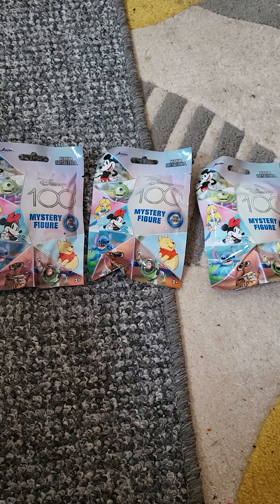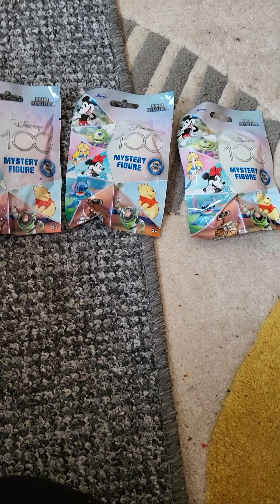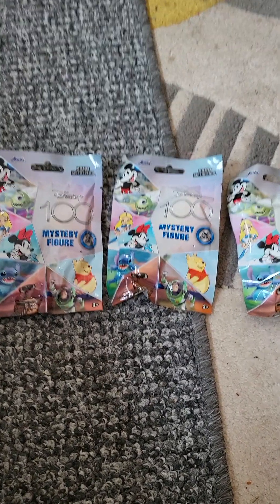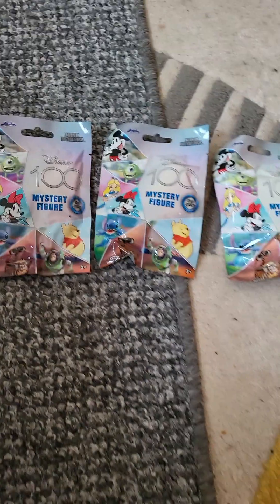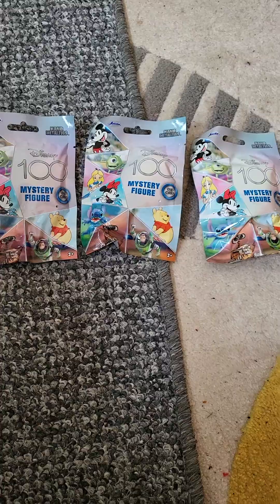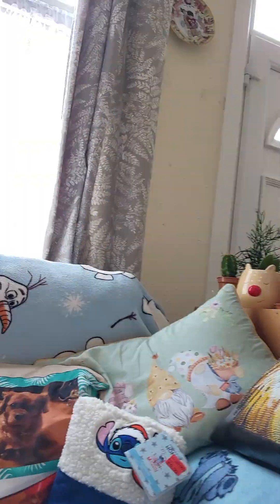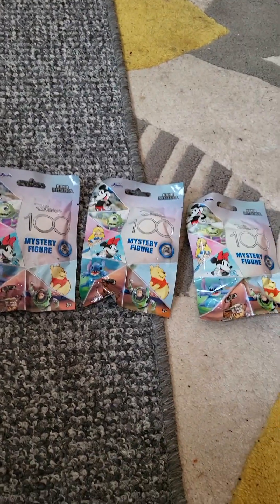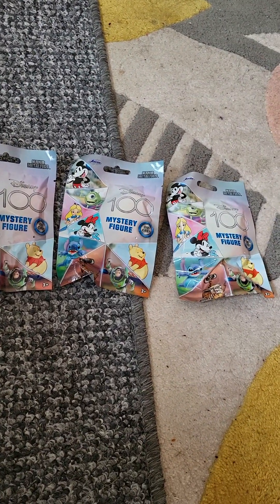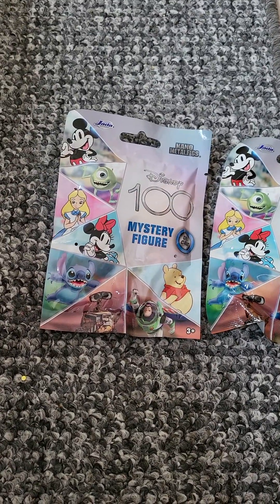Oh hello everyone! I haven't done this for a while because I've been busy. I bought some of these the other day — Disney 100 mystery figures — so we're gonna open them. It is March 28th, and outside here in the UK it's literally just hailstoned and just stopped, and it's covered everywhere. So yeah, these are the Disney 100 mystery figures.